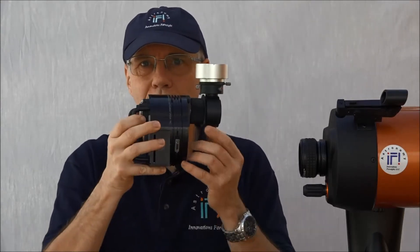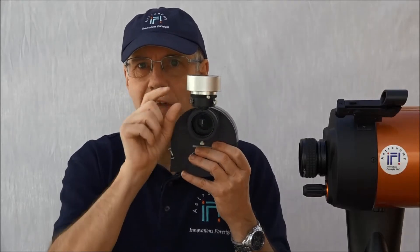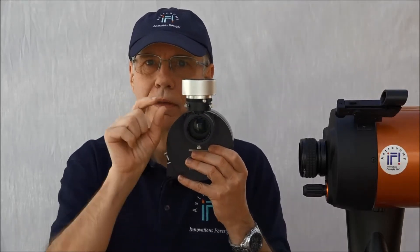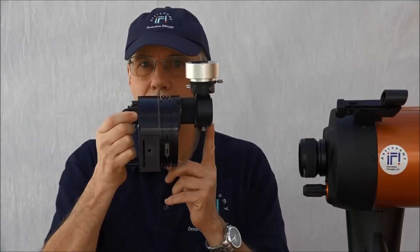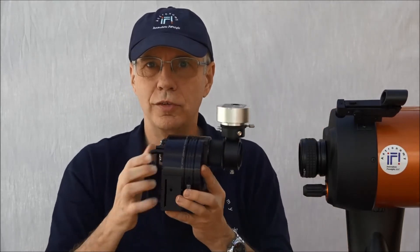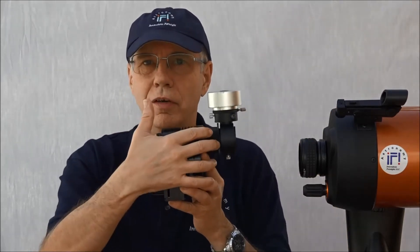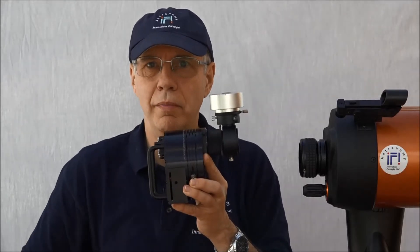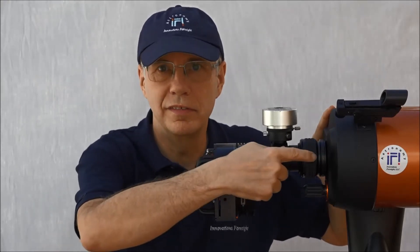However, the main issue with this system is that you have to find a guide star in this narrow donut-shaped field of view. The main advantage with an off-axis guider, though, is that it uses the same scope. There is no such thing as differential flexure, unless, of course, the off-axis guider is poorly made.